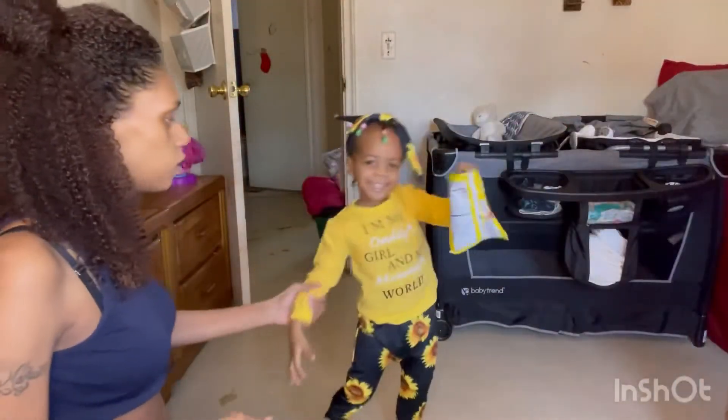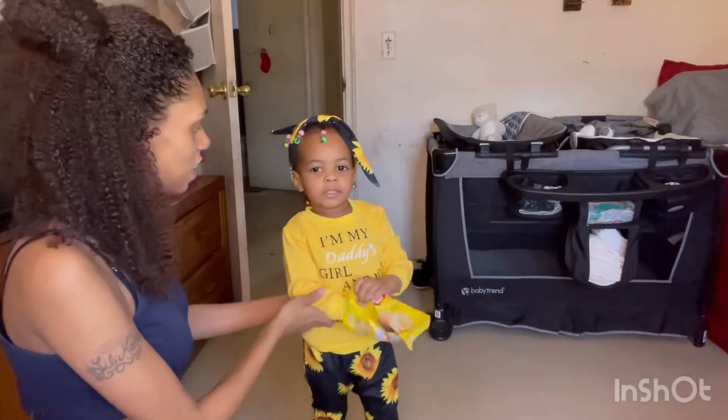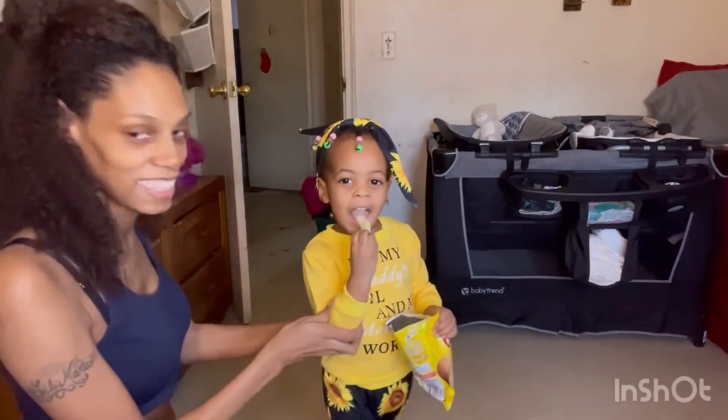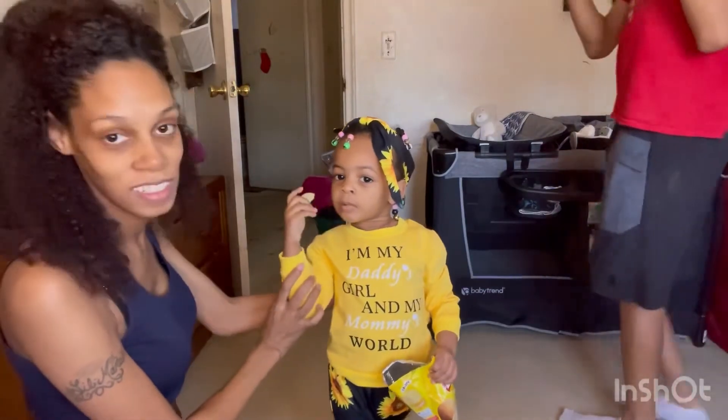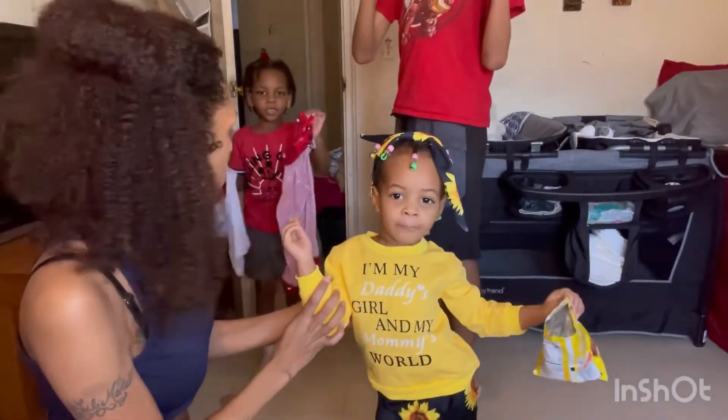Okay, this is outfit number two. Look at her! Show me your shirt. You're so pretty.